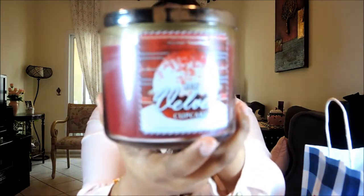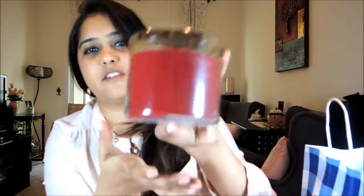Now I'm going to show you my candles. The first one is Red Velvet Cupcake — this is what it looks like. It smells like rich vanilla buttercream frosting on a cupcake. I love it! These cost around 90 dirhams and come with three wicks. It's a very deep red color, so awesome for Christmas. This is from the holiday collection, by the way — all the candles I got are from the holiday collection.